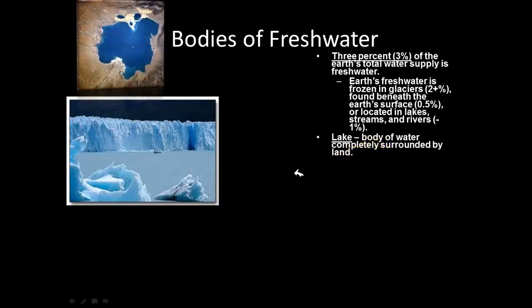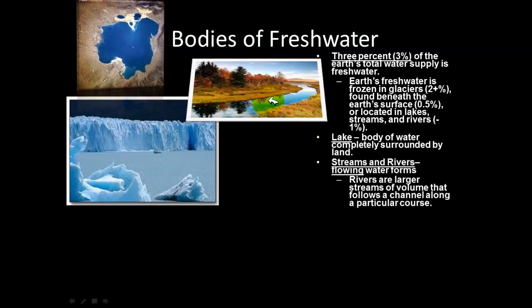When we talk about fresh water, that's water that people can drink. Only about 3% of the Earth's total water supply is actually fresh water. The majority of that fresh water is found in glaciers — huge pieces of ice frozen around Antarctica and the Arctic. Lakes are bodies of water completely surrounded by land, like Lake Pontchartrain.